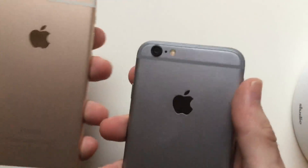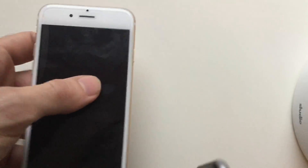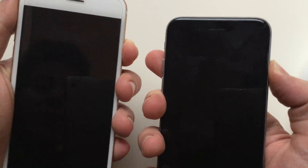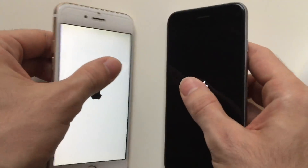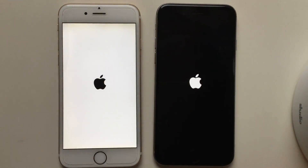Hello guys, so today I'm going to be comparing two iPhone 6's — one running iOS 9.2.1, the other one running iOS 11 GM version. It's basically the same version as the official release, but it's GM. This one has iOS 9.2.1, this one has iOS 11.